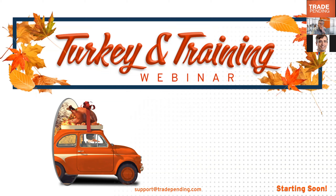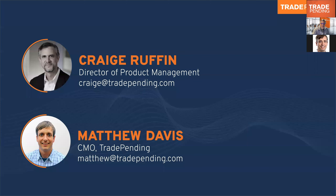All right, we'll go ahead and get started. Good afternoon. I'm Craig Ruffin, Director of Product Management here at Trade Pending, so I'll be your host today as Matthew Davis is going to be out in the field. For those I've met before, it's good to be talking with you again. For those I haven't, I enjoy hearing feedback and suggestions from our customers on our products, so my email address appears on the screen — shoot me an email.